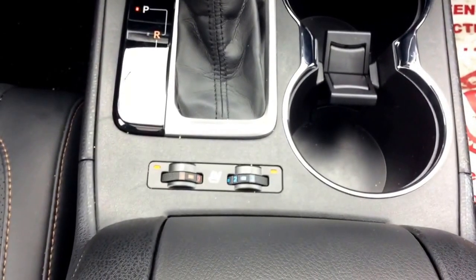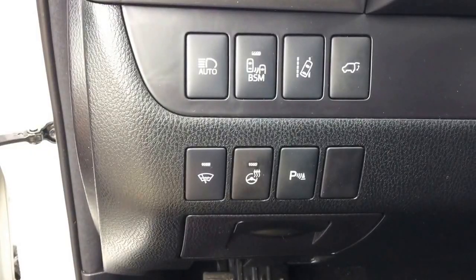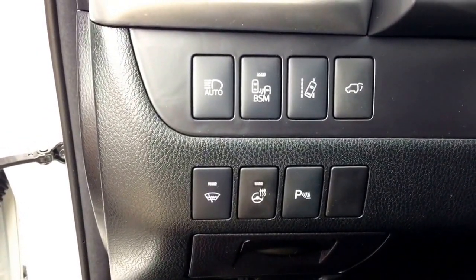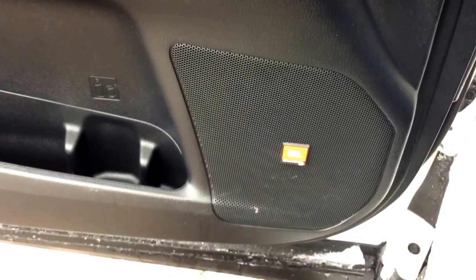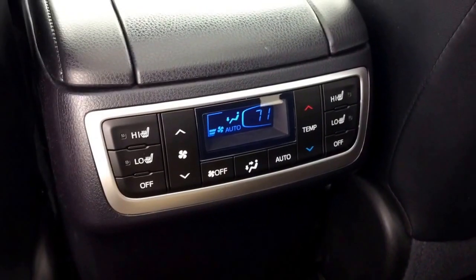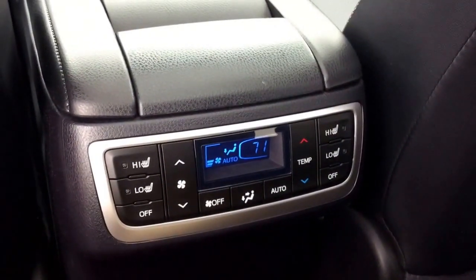The front seats are leather and they are heated and air conditioned. The heated steering wheel control is found right on the left, along with a host of safety systems all available on this vehicle. It even has a JBL sound system with Enform connected technology. Second row captain's chairs, and the back even has its own climate control with heated seats for the second row.